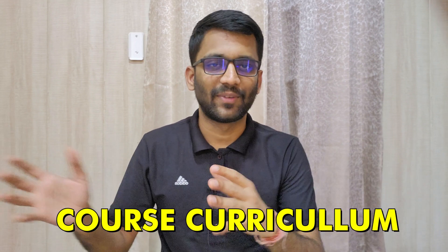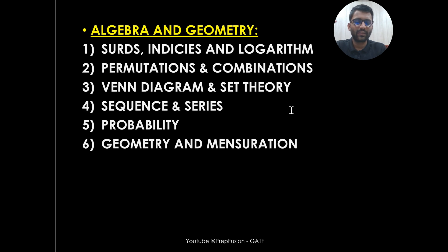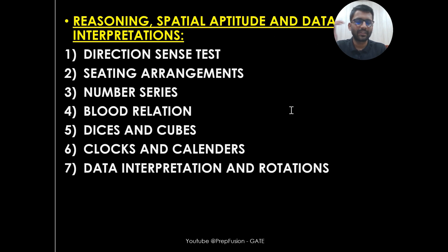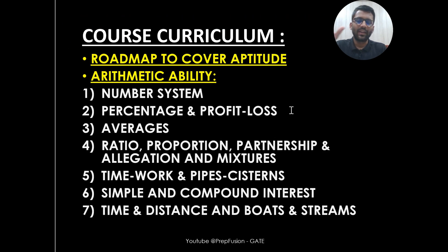Let's discuss the course curriculum. For Aptitude, we are going to cover four major chapters: first, Arithmetic Ability; then Algebra and Geometry; then Reasoning, Special Aptitude and Data Interpretation; and finally, GATE PYQs. I will also give you a complete roadmap on how to cover Aptitude and Mathematics together, so you can plan your progression.